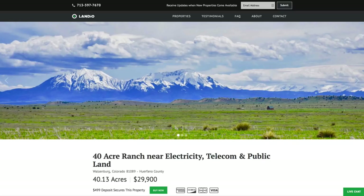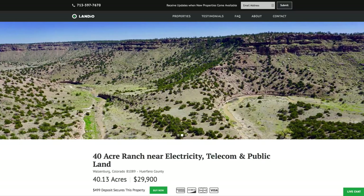Hello, this is Tori with Landio. We have a new 40-acre ranch in southern Colorado. This property has amazing mountain views.